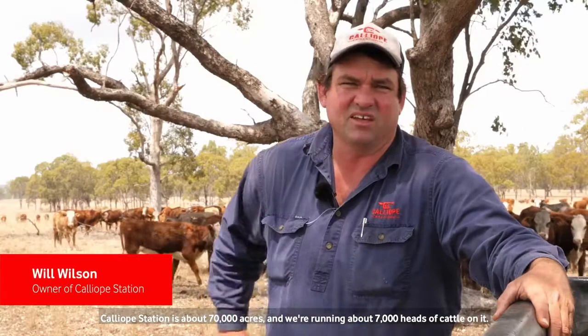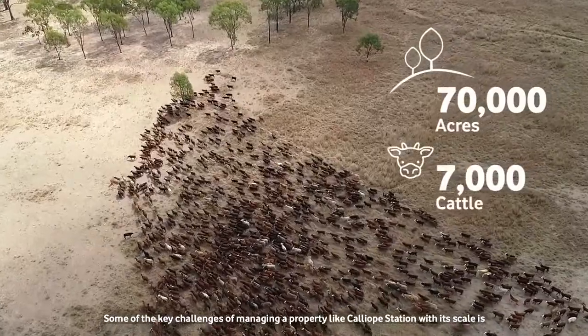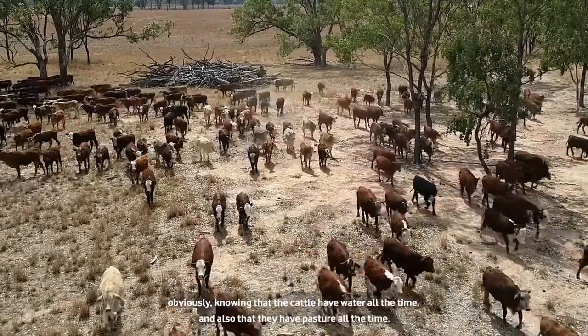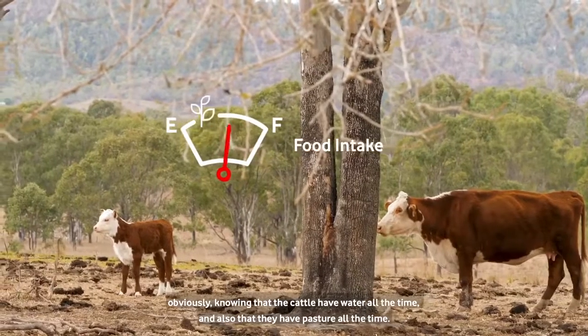Calliope Station is about 70,000 acres and we're running about 7,000 head of cattle on it. Some of the key challenges of managing a property like Calliope Station with its scale is knowing that the cattle have got water all the time and also that they've got pasture all the time.